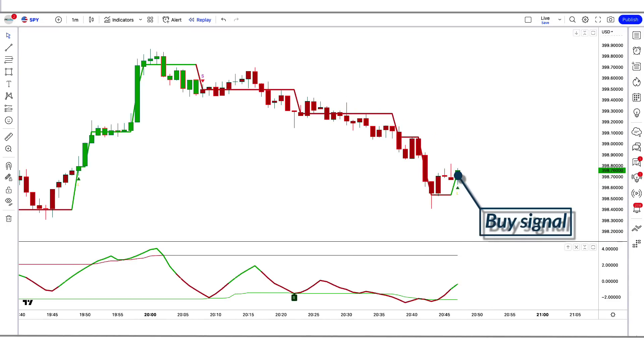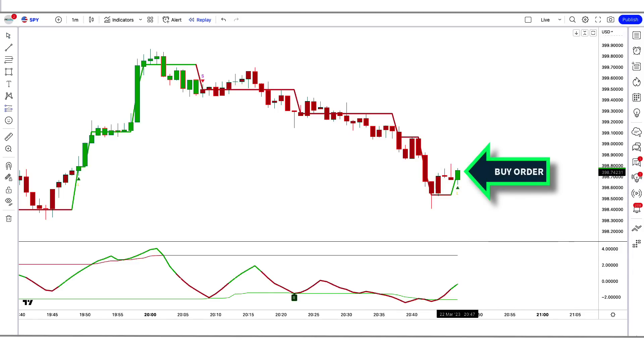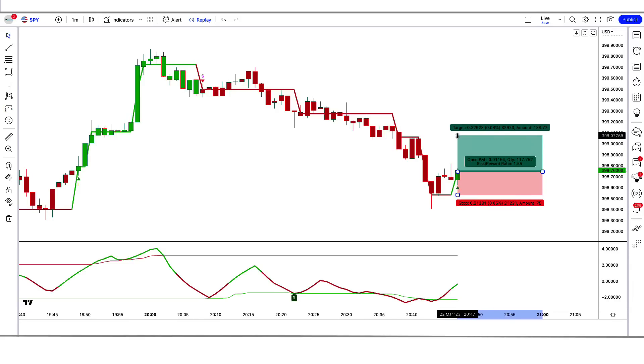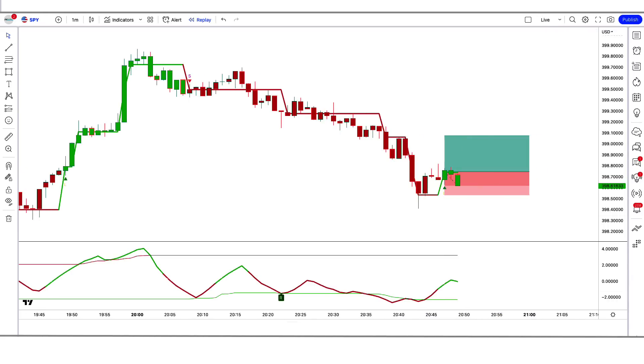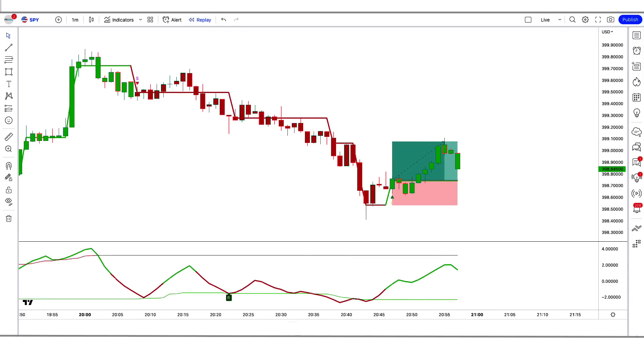For a buy signal: when the GKYZ Filtered Indicator gives us a buy signal, the Adapt Fischer Indicator should be green color, and the market forms a bullish candle. If all these conditions are fulfilled, we place a buy order. Our stop loss is to be placed at the low of the RSI green line, and the risk-to-reward ratio will be 1 to 1.5. The market has completely hit the target.